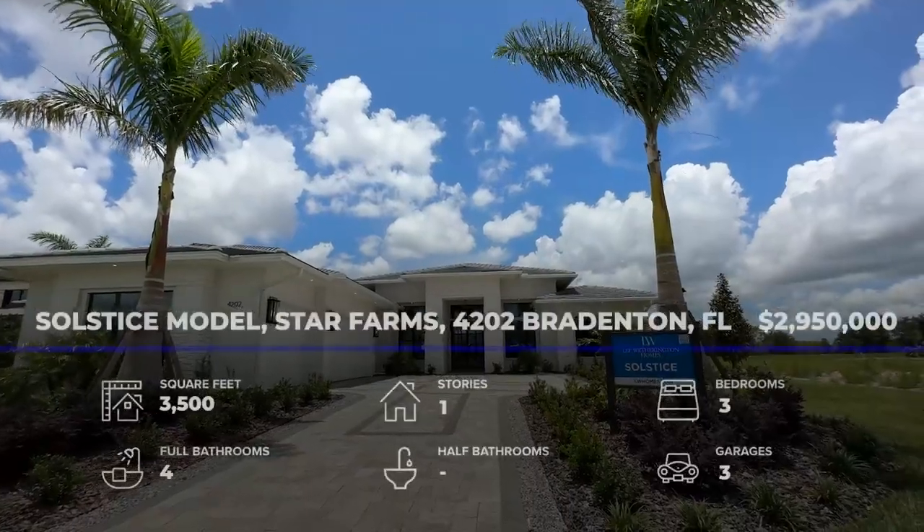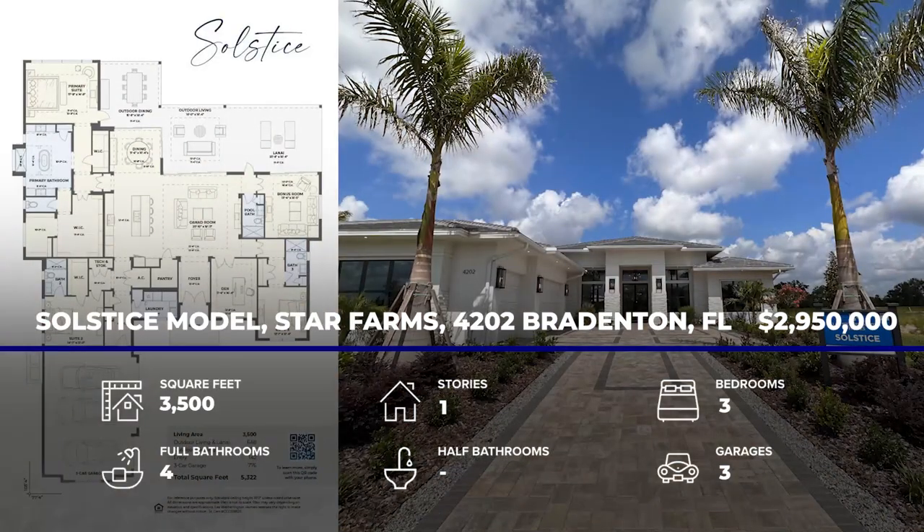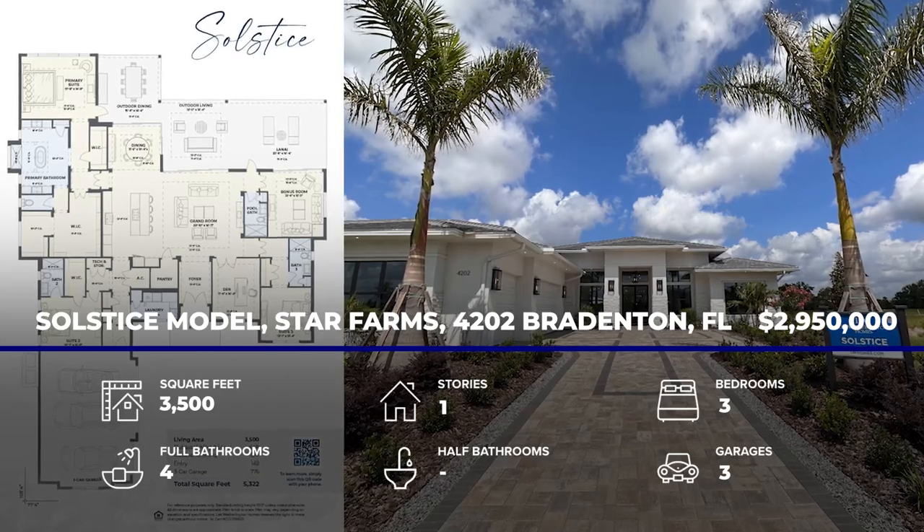It is a three-bedroom, four-bath, three-car garage, 3,500 square feet. We got 900 square feet of outdoor space. It's 2.95 million. And it has my dream kitchen, a bourbon room, a gorgeous view of outdoors with the pool and the conservation area. You are going to love it. Let's go check it out.